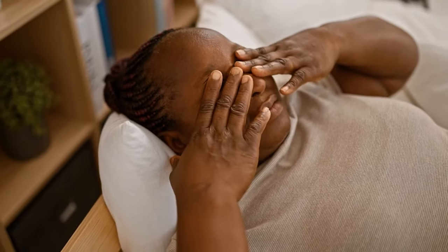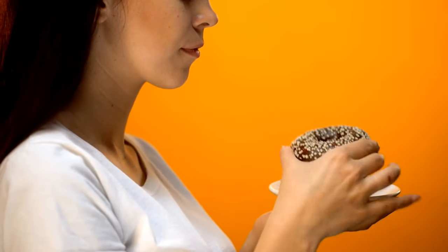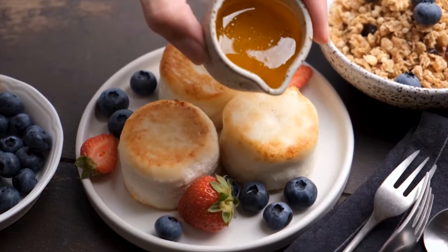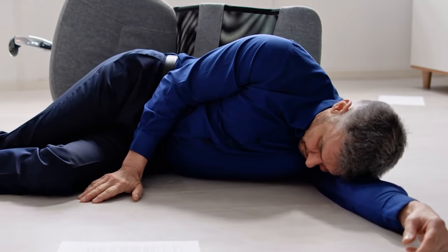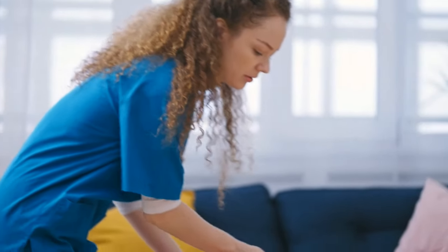How to treat it? If the person is conscious, give them a sweet juice to drink, a candy to chew, or a chocolate. If they can't eat, you can put some honey or syrup inside their cheek. But if they are unconscious, do not put anything in their mouth because they might aspirate it — take them to the hospital immediately.